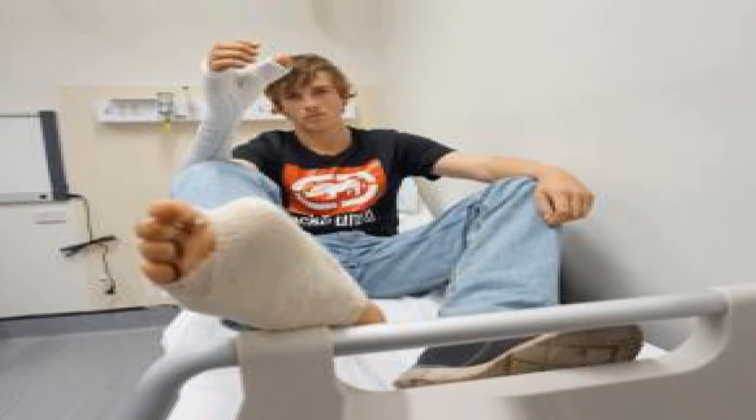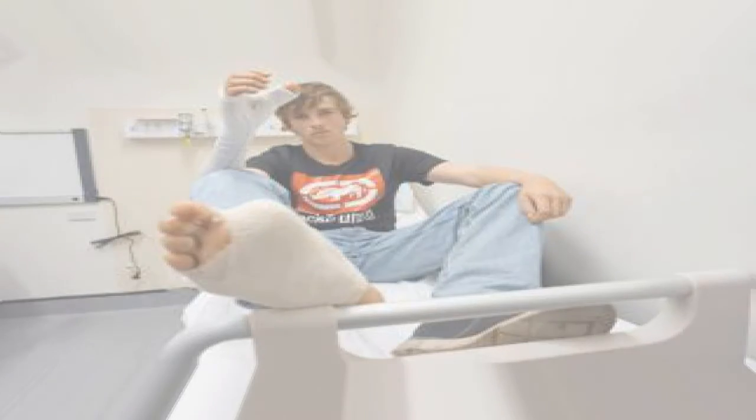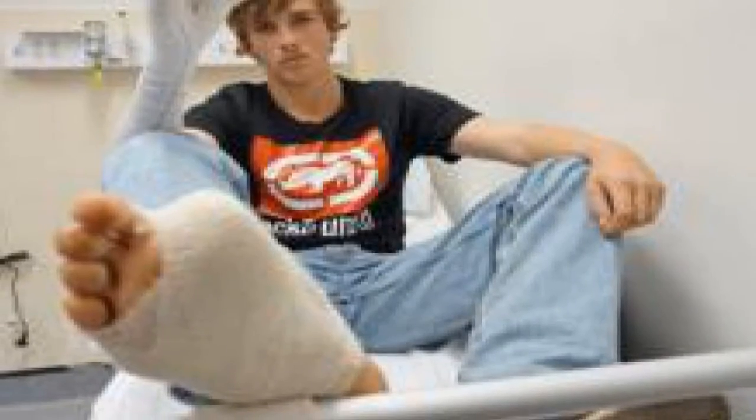However, even if you have got four good fingers, if you do not have something to pinch against them, your hand has lost a huge amount of its function.